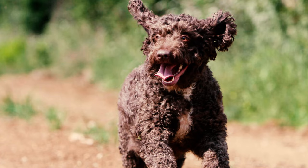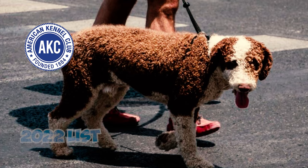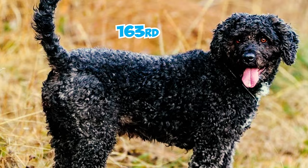Fact 26: The Spanish Water Dog is admired globally and has been steadily increasing in popularity within the United States. According to the AKC's 2022 list of most popular dog breeds based on nationwide registrations, the breed held the 163rd position out of 199 registered breeds.